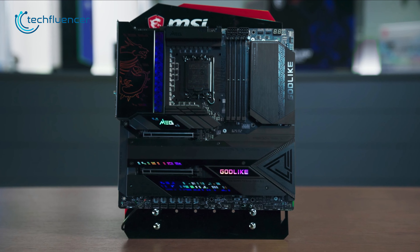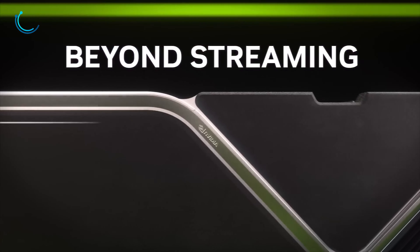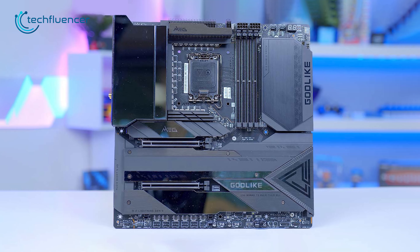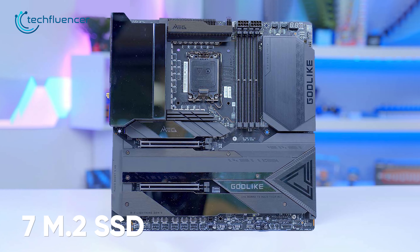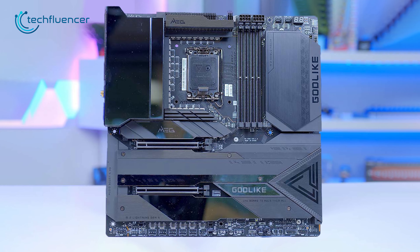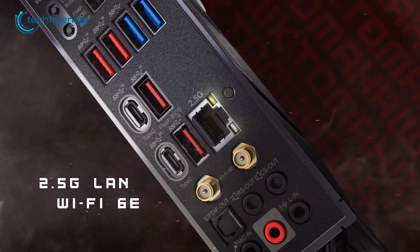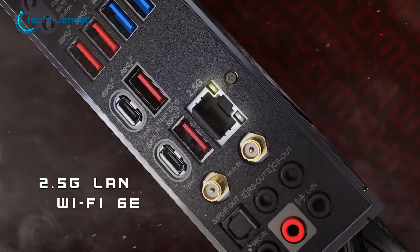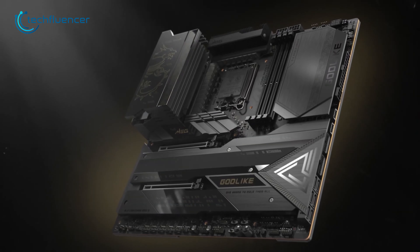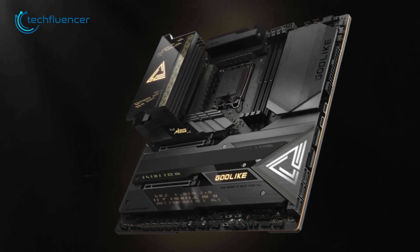With two PCIe 5.0 x16 slots for GPUs, the MEG Z790 Godlike provides ample space for high-end graphics cards such as the RTX 4090. The seven M.2 SSD slots and six SATA 6GB/s ports offer ample storage options, and the seven USB-A and three USB-C ports, including a Thunderbolt port, provide plenty of connectivity options. The two LAN ports offer fast and reliable networking, making the MEG Z790 Godlike an excellent choice for users looking to build a high-performance workstation.